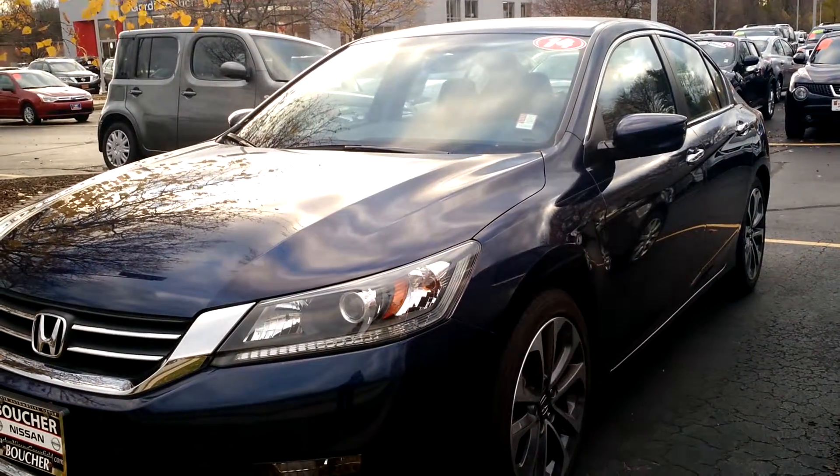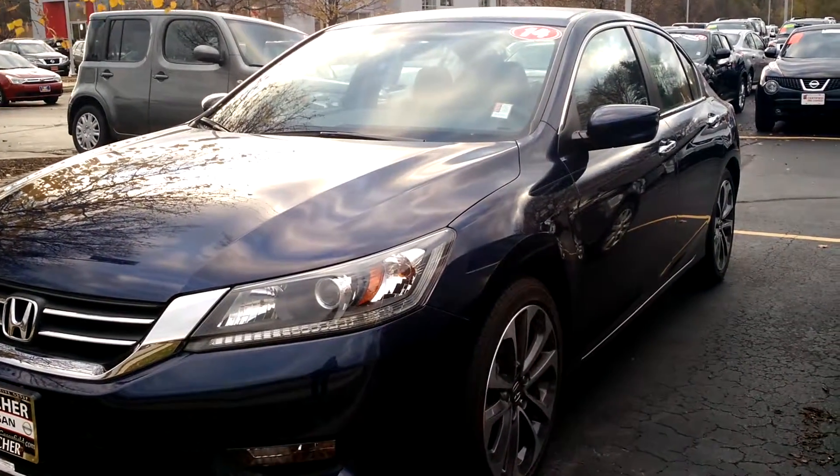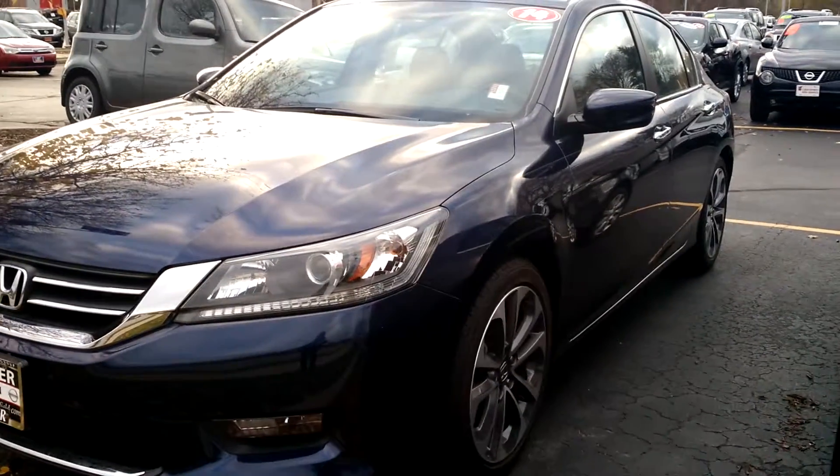Hi Darren, this is Jamie Fetter. I'm an internet sales manager here at the Gordie Boucher Nissan on Highway 100 in Greenfield. I'm just sending you this quick video based on the interest that you placed online in the 2014 Honda Accord.